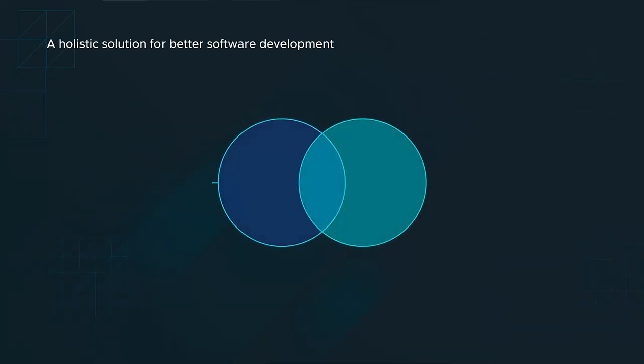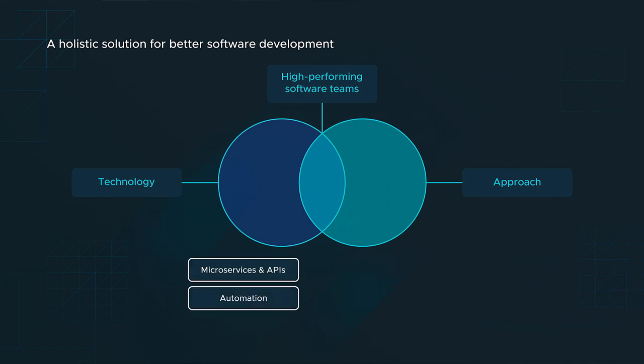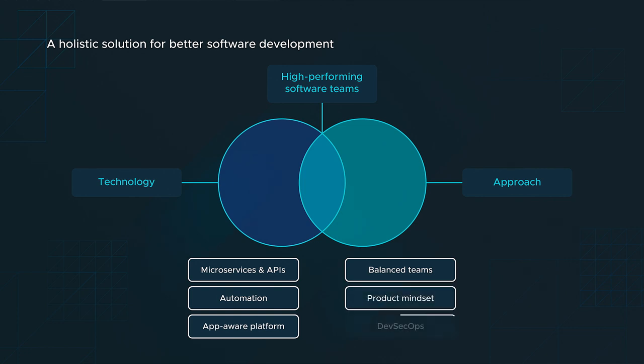Creating a high-performing software development practice requires a combination of tools and methodologies. So we'll work alongside your team remotely, in person, or in whatever combo works best for you. We'll help you take on the hardest parts of app transformation, so you can build new apps and deliver value within weeks. Our collaborative approach transfers the potential of modern development techniques to your team and spurs a cultural shift across your organization.